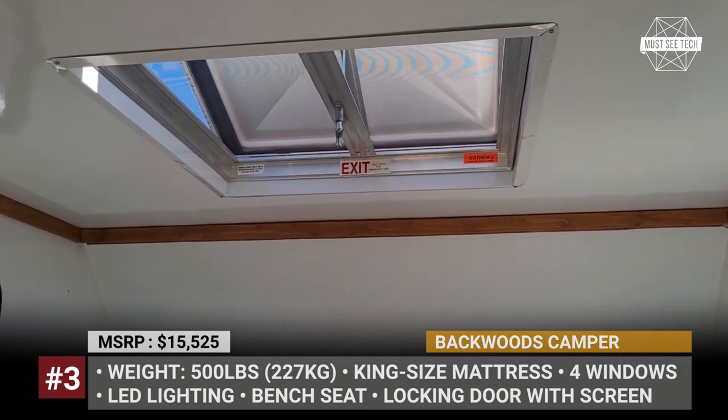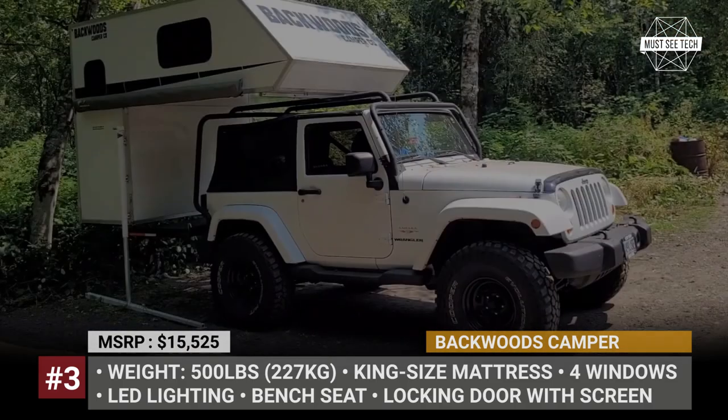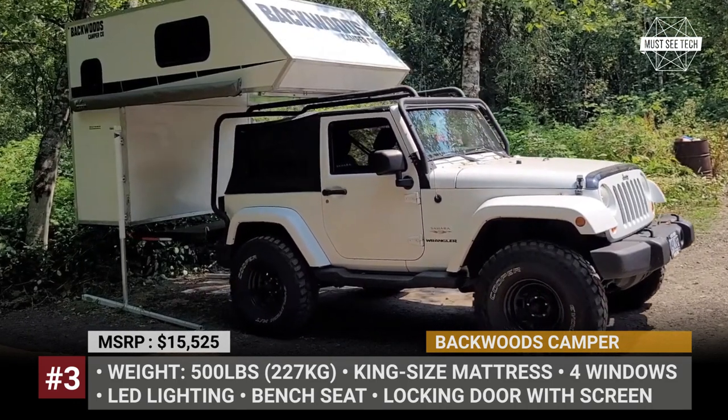Non-Wrangler owners can also consider the Backwoods, but must ensure that their SUV roof rack holds at least 300 pounds.